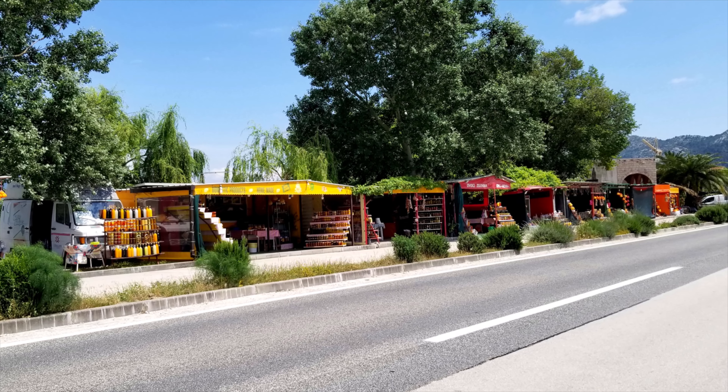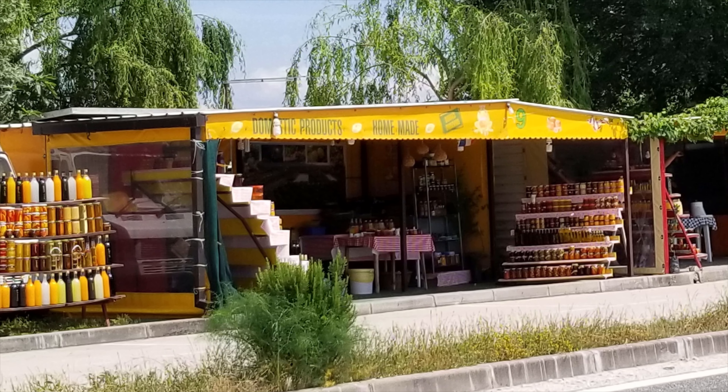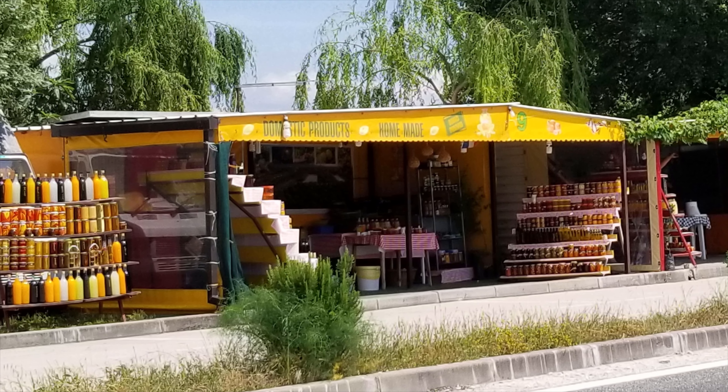I always make time to stop at the local food markets. I like to call it traveling food.